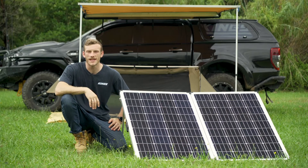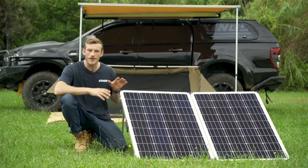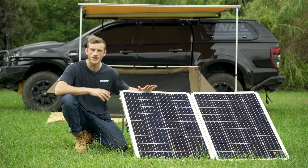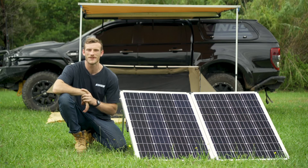So if you're looking for the ultimate way to keep your batteries topped up and for your fridge to run longer, get your hands on the premium Adventure Kings 250 watt solar panel with MPPT regulator, and you'll never have to worry about a warm beer again.